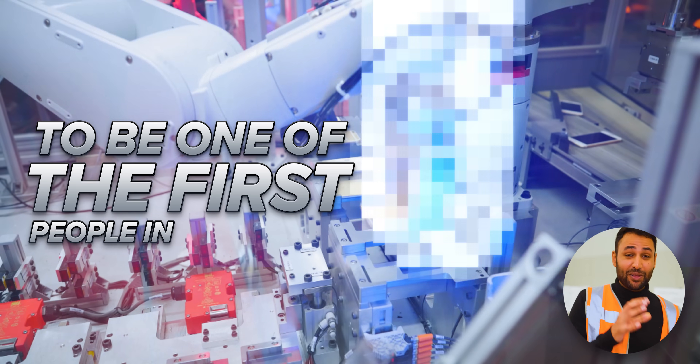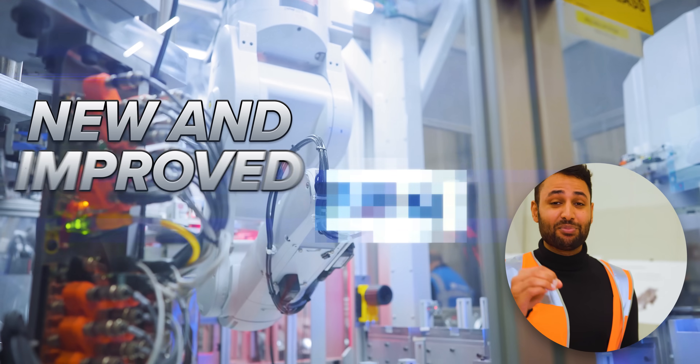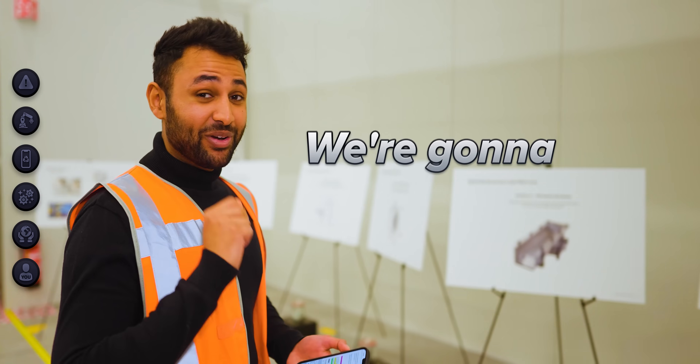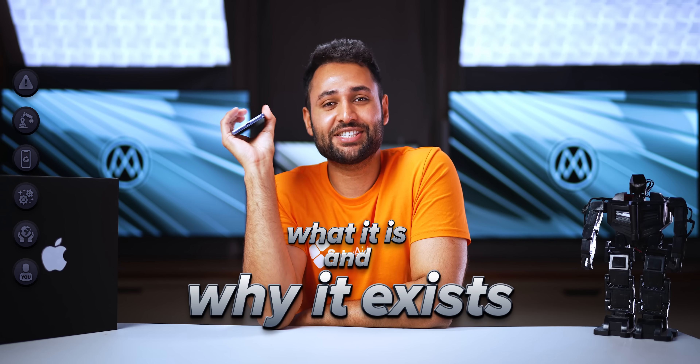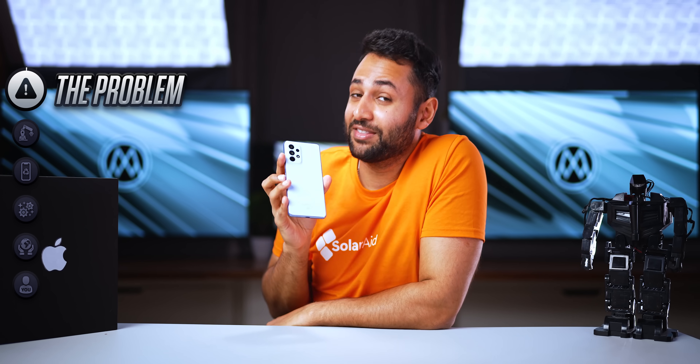I am standing inside Apple's top secret facility in the Netherlands to be one of the first people in the world to go hands-on with their new and improved robot. We're going to put it through its paces. But to understand what it is and why it exists, we need to grasp the current problem in the smartphone market.